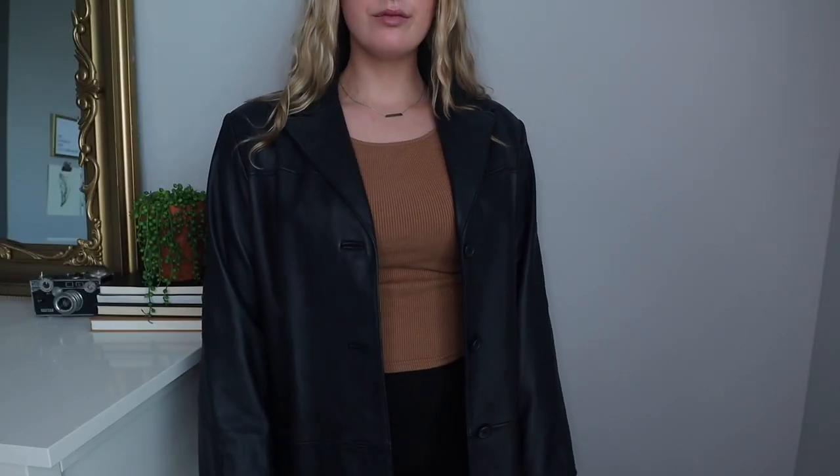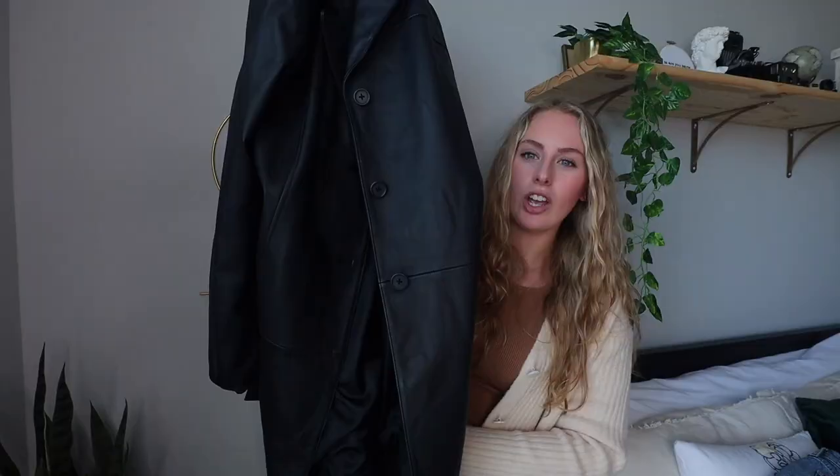Ten dollars, plus twenty dollars to get it dry cleaned — so thirty dollars total for this leather jacket. I'm obsessed with it. The long leather jacket vibe is so cool, and I'm very proud of this thrift find because I usually always strike out at thrift stores.